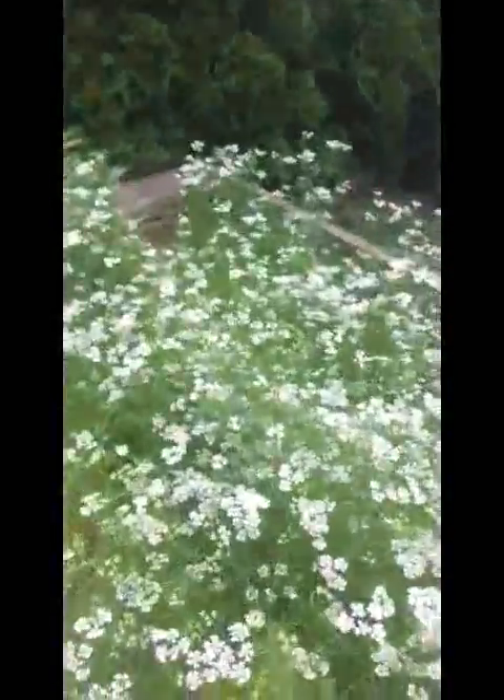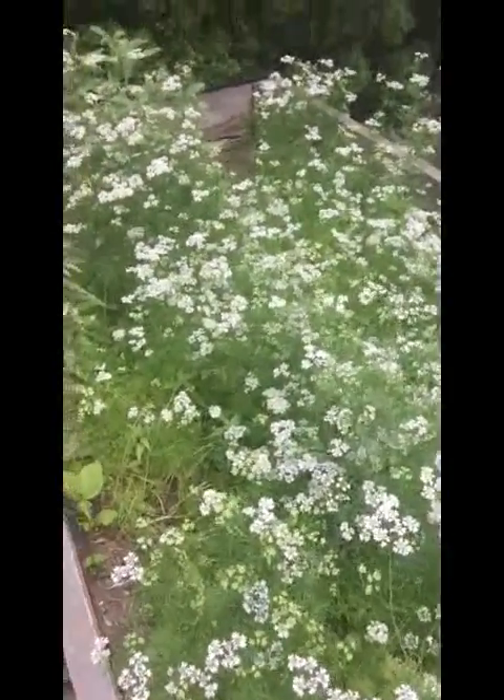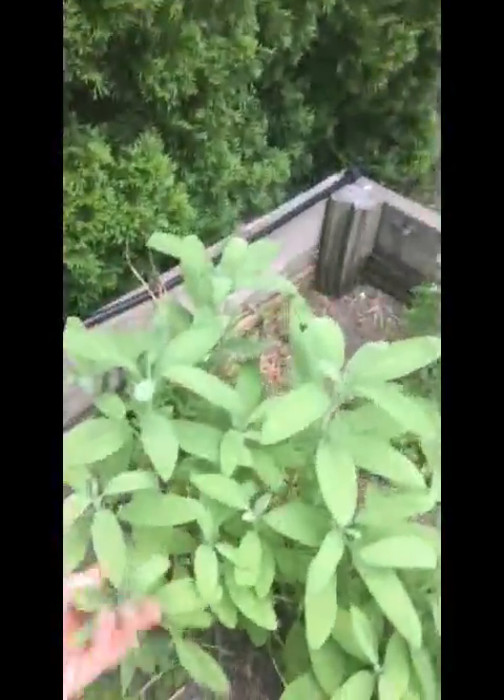Over here this is an old perennial herb bed — well, it's not perennials, this is all cilantro. It just kind of reseeds and comes back every year. And we have this beautiful garden sage as well.